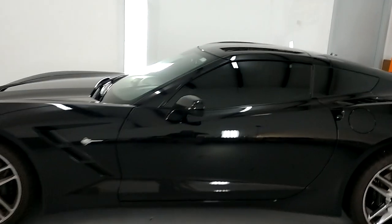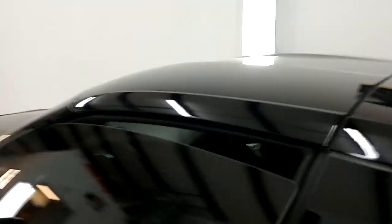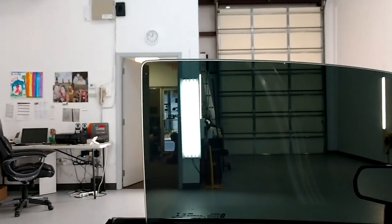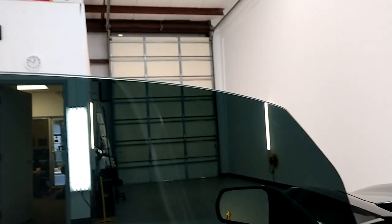I'll show you what that looks like. Everything's done in a closed climate-controlled bay, one vehicle at a time for superior attention to detail. Let's see how there's no gap — I file it right to the edge.